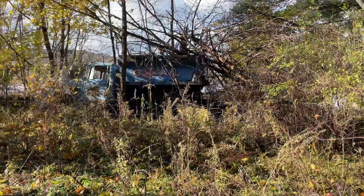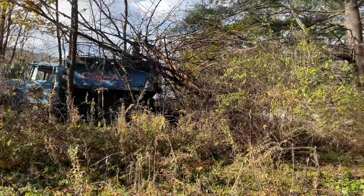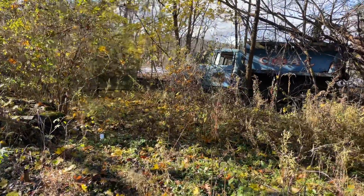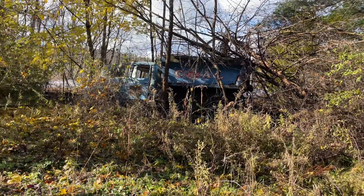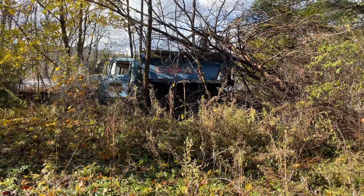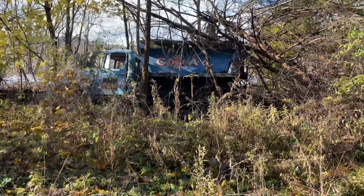Hey guys, Jim from Betchern here, back with another video. It's just going to be a quick urban exploration video. I haven't done this sort of thing in a while — I haven't been in the mood, obviously, with everything I've been going through. Like I've said before, I don't know if I put it out on Facebook or YouTube, but I'm getting my life back together. I'm single right now and that's the best thing for me.